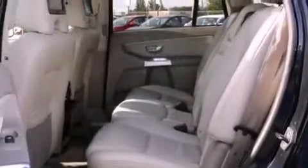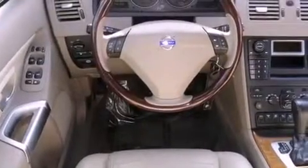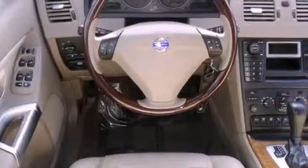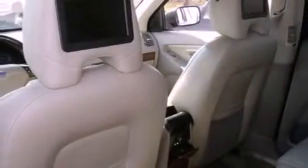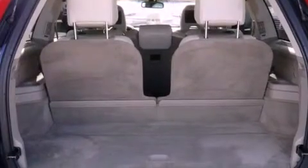All of the following features are included: traction control and stability control systems, a power driver's seat, cruise control, an MP3 CD changer, front fog lights, an anti-lock braking system, front airbags, air conditioning with automatic climate control, heated side view mirrors, and roof rails.